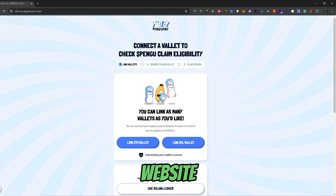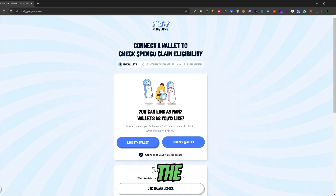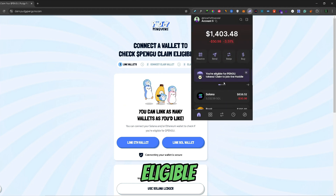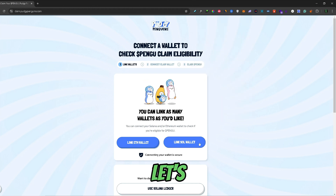Once you're on the airdrop website, you would need to link your wallet to see if you're actually eligible for the airdrop. The other way to check if you're eligible is to open up your Phantom wallet. And if you are eligible, this notification will pop up right here. So let's go ahead and connect that wallet to the airdrop website.